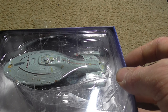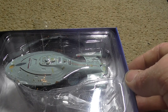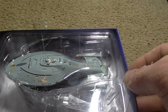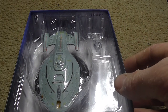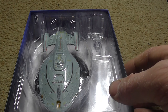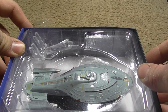On its first mission — locating and capturing a Maquis vessel in the Badlands — both Voyager and the Maquis ship were swept across the galaxy and deep into the Delta Quadrant by an alien known as the Caretaker. Captain Janeway opted to destroy the Caretaker's Array to help protect a species known as the Ocampa, but by doing so she stranded both crews in the Delta Quadrant, 70,000 light years from home. Both crews joined together to embark on their 70-year journey.